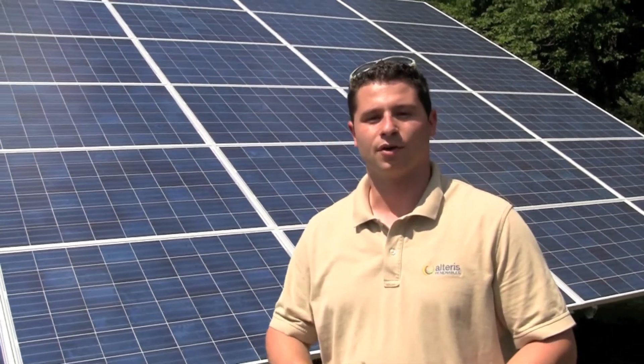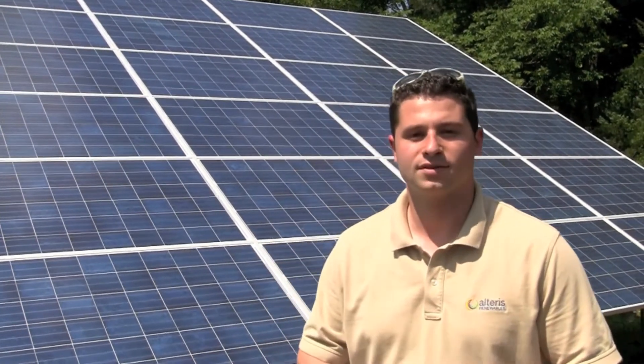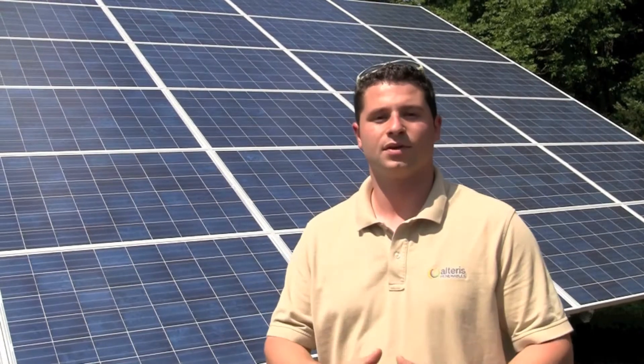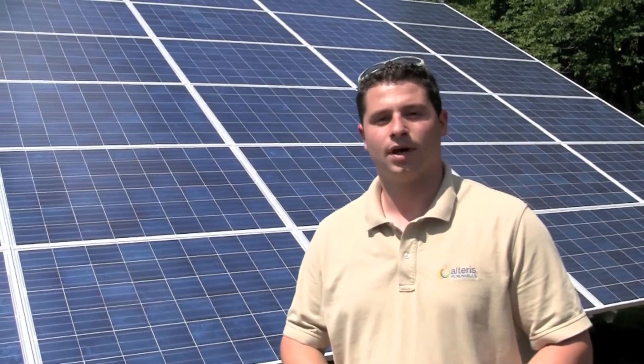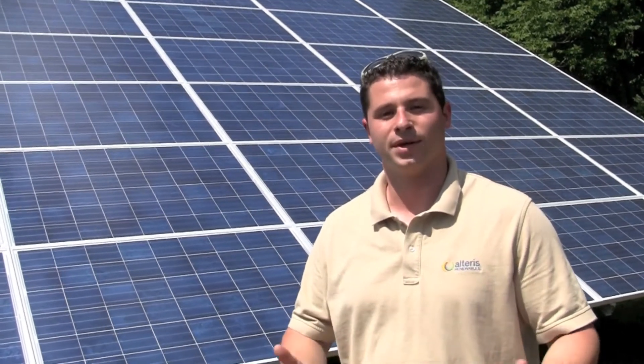So it's really a great solution, and if you're interested in doing this, we can come out to the house, we can survey your home, and we can figure out if solar is the right solution for you, and specifically if a ground mount solution is good for you. You can find us on the web at www.alterisinc.com, or you can call me directly, and we'll figure out a solution for your home or your business. Thanks, and we look forward to meeting you soon.